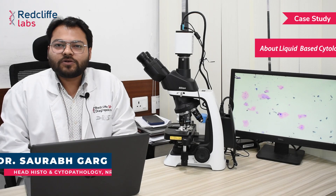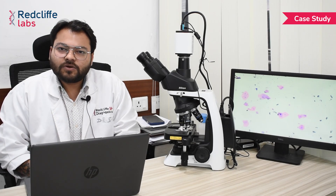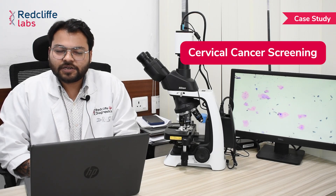Hello everyone, I'm Dr. Saurabh Ghar, consultant pathologist at Radcliffe Labs NOIDA. Today I'll be discussing the importance of liquid-based cytology, that is LBC, with HPV co-testing for cervical cancer screening.